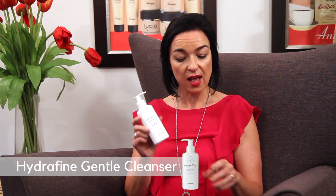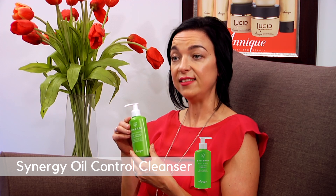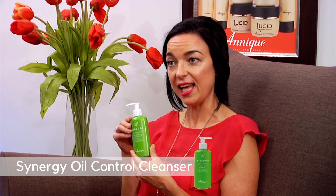If you have normal combination skin, you can use the Hydrofine Cleanser. If you have oily skin, you can use the Synergy Cleanser, because it can help tone down oiliness and the tea tree and rooibos can help clear acne from the skin. And for young skins, we recommend Crystal Clear, which will keep your skin clear and beautiful.